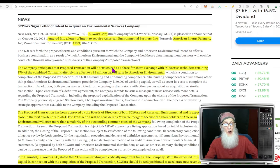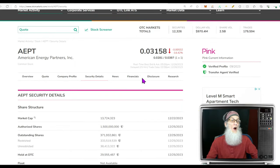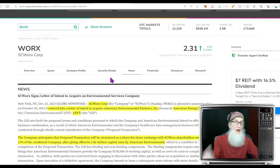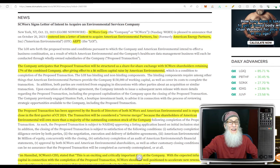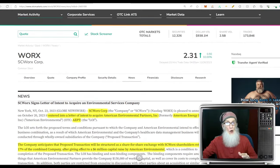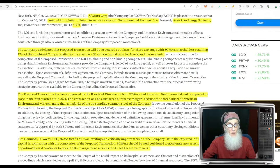There are two news releases in October and one in December all about the same merger — a reverse merger. On October 23rd, the company entered into a letter of intent to acquire American Environmental Partners, formerly known as American Energy Partners, ticker AEPT. Works is at $2.31; AEPT is on the pink tier at 3 cents. Works is acquiring the smaller company. The transaction will be structured as a share-for-share exchange — no money — with Works shareholders retaining 17 percent of the combined company after a $6 million capital raise by American Environmental.